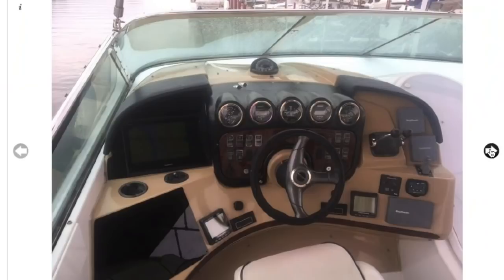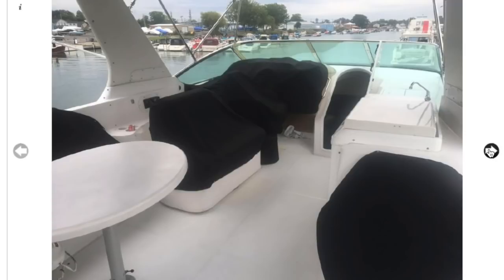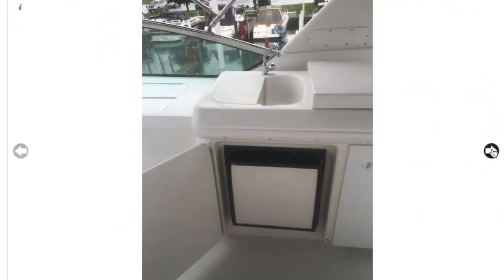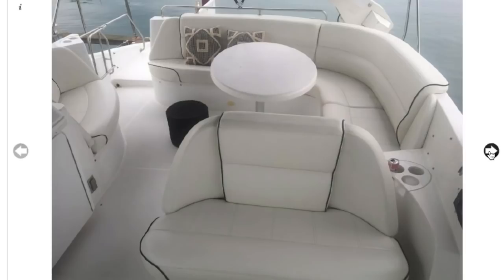Now we're at the flybridge. It has a left-hand driving position, which is kind of strange. The photos would benefit from removing the cushion covers — best foot forward, people. But it looks clean, it's got a grill and a sink, which I love. The seating is great — I love the white with navy or black piping. Realistically, this is where life happens; I think we're going to spend most of our time on the flybridge.